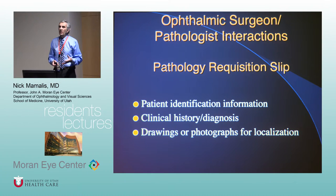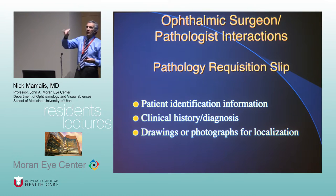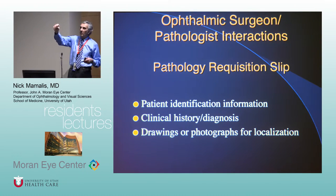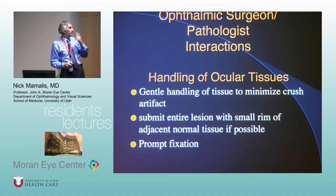If you say 'superficial lid with ulceration, rule out squamous cell,' that gives me information and tells me how to treat that specimen. Just two sentences on the form really help me know what you're looking for. Drawings help a lot — put a little drawing showing exactly where the lesion is, which edge is temporal, which is nasal, and then we can orient it in the lab.